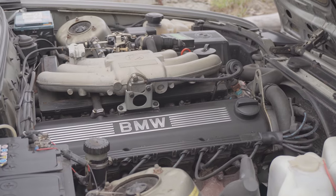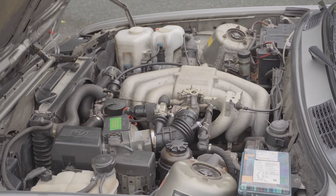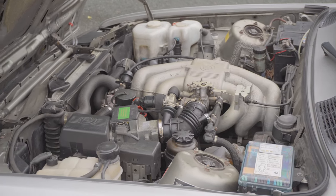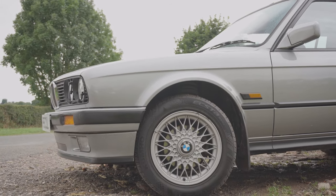BMW have had many great engines over their time. The M20 straight six, used across the 1980s and 1990s, was a silky smooth unit offering modest performance figures but indeed a great sound.